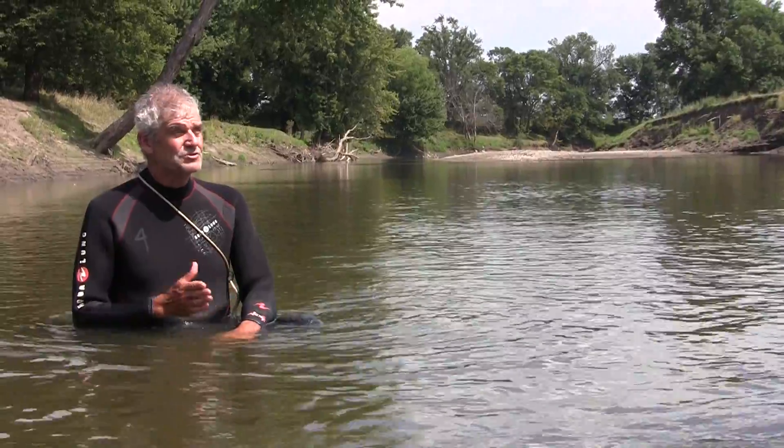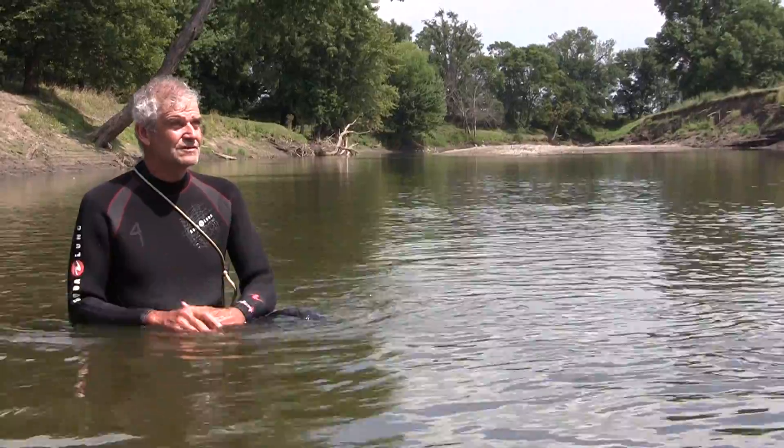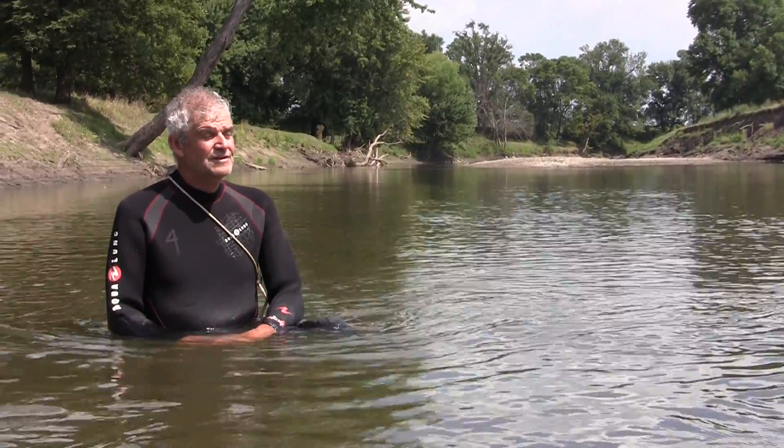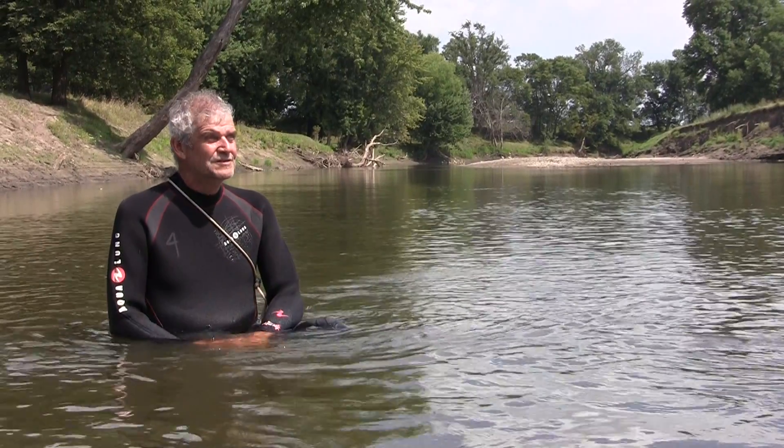But in the meantime, the fish swim around, and that's how mussels get distributed upstream, downstream, into rivers, and up creeks — all driven by fish movement. So impairing the movement of fish impairs the distribution of mussels.